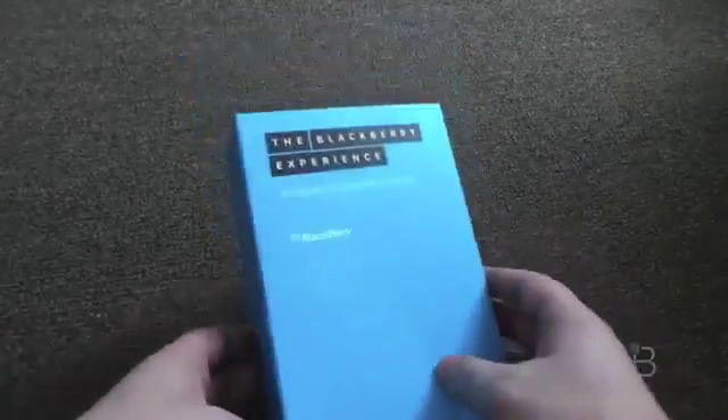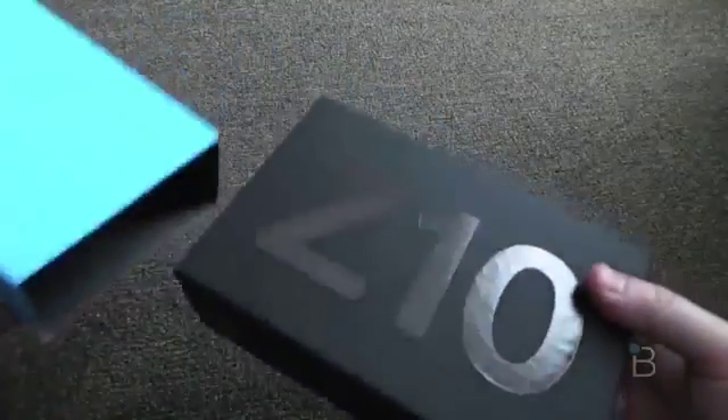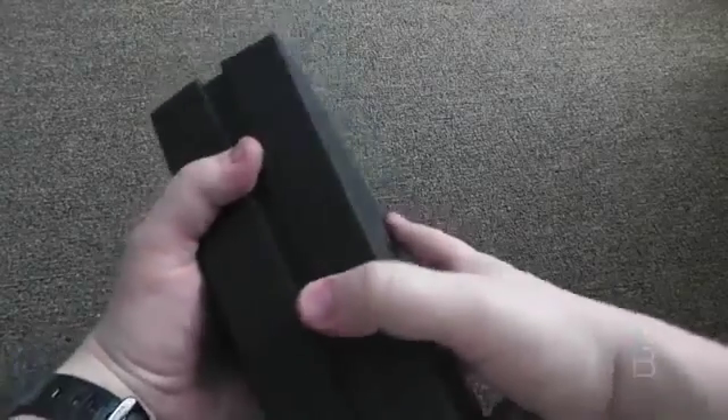This is BlackBerry 10. Big news. I just got back from the press event and I have the Z10 unit. I honestly haven't opened this yet. So here you go — black box inside. I think it's unlocked because I don't see any carrier branding and it didn't come with a SIM.